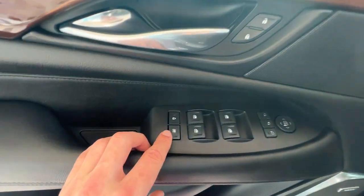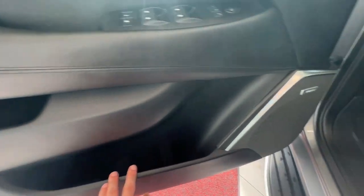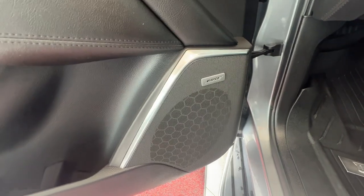You have control of all four windows, as well as window lock and child lock. Down within the door you'll have two separate spaces for storage, as well as your Bose premium sound speakers.